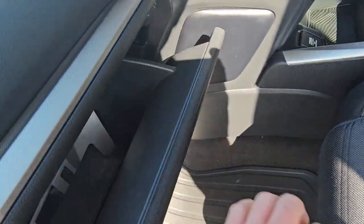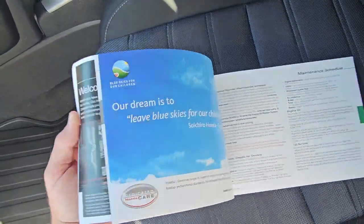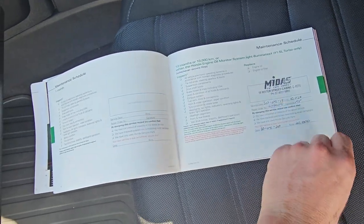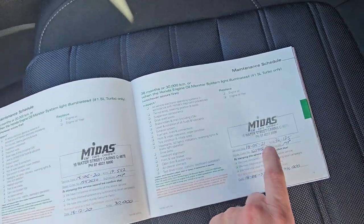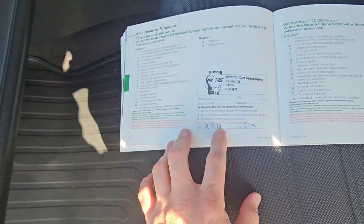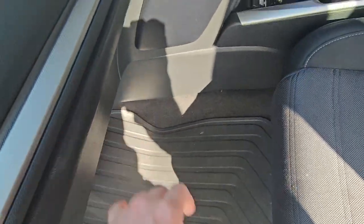Like I said, this was a single owner — the Roman Catholic Church — with full service history here in Cairns. First service at 10,000 kilometers in 2019, second service in 2020 at 19,000 kilometers, 2021 at 34,000 — all through the same place in Cairns. 2022 at 43,000, 2023 at 49,000, 2024 at 61,000, and then us as well at 69,000. Full service history, pretty much every 10,000 kilometers on the dot — it doesn't get any better than that. All the books are in there as well.